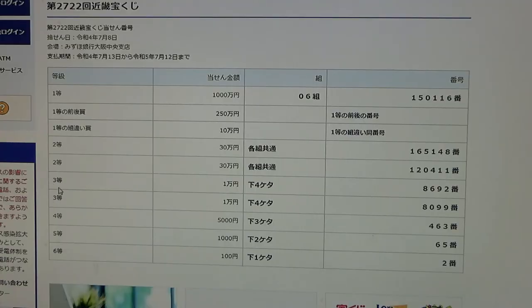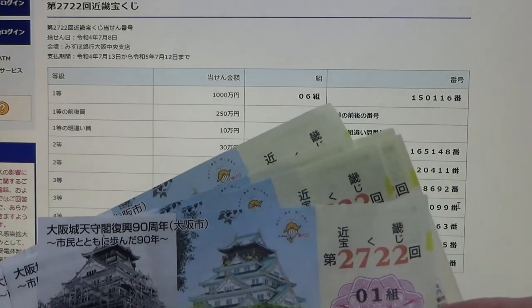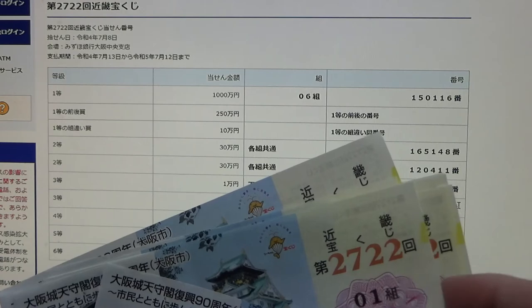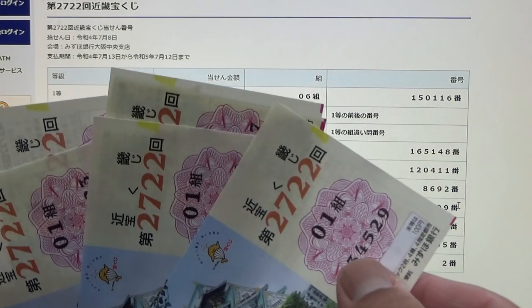To win the first and second third prize, Jumanen each, the last four numbers of your ticket must be either 8692 or 8099. Mine starts with a 40, so no good.